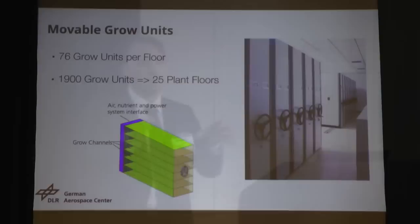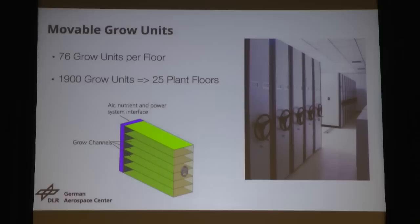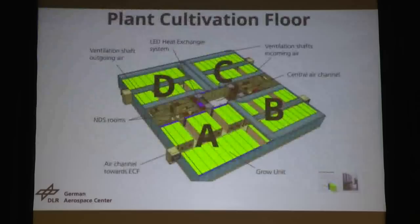We wanted to do it really integrated — put a lot of plants in a small volume. So we came up with this idea that you might know from libraries or archives: those movable shelves. We can use them to have a compressed volume of plants, while still being able to go in and do harvesting or maintenance procedures. 67 grow units per floor adds up to 1,900 grow units for the whole vertical farm. The configuration depends on the specific plant — for potatoes we only have three layers; for lettuce, we have six.